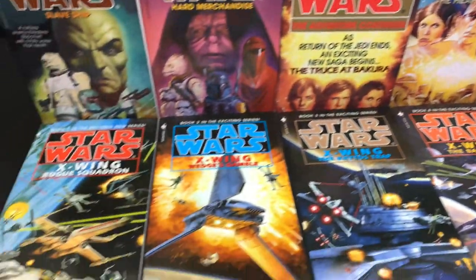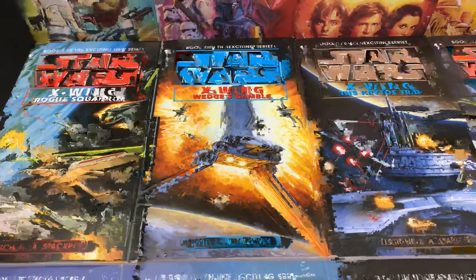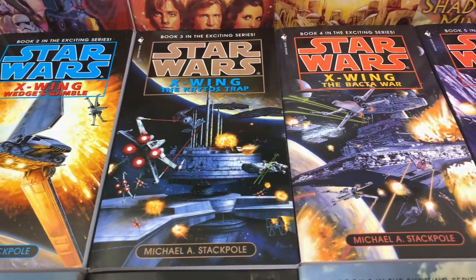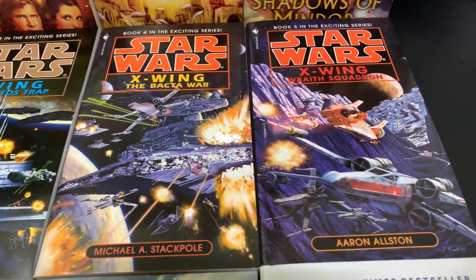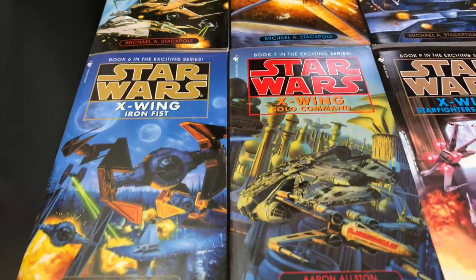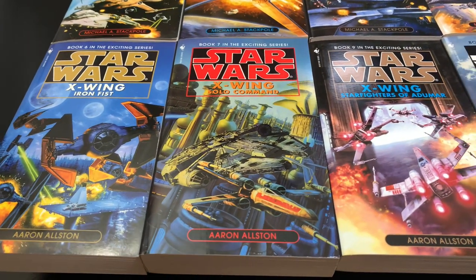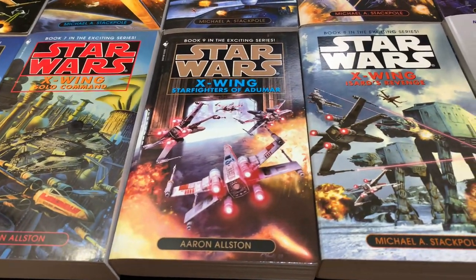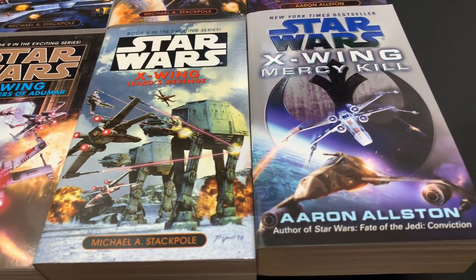The X-Wing series is something I've been putting off for many, many years. I thought these are all about space combat, something that interests me a little less on the tier of excitement. I always go for the Jedi battles and lightsaber duels first, so I wanted to leave these for last — but I finally got to it. I said, let's get into it, because Michael Stackpole and Aaron Allston are some of my favorite Star Wars authors. So I'm now on book four and I'm immensely enjoying it. It's a fantastic series — I honestly could recommend it to anyone.